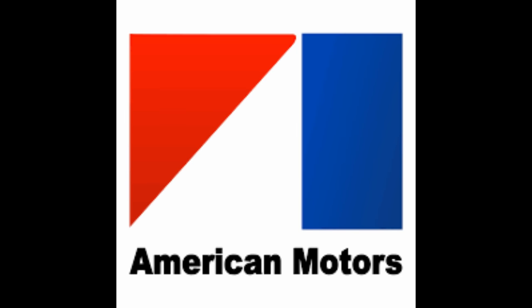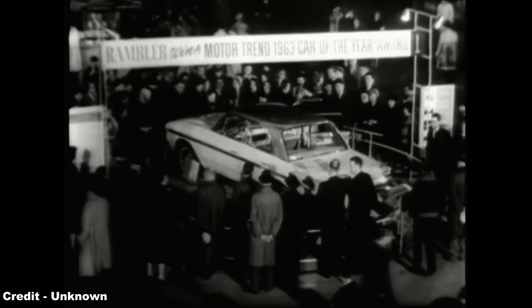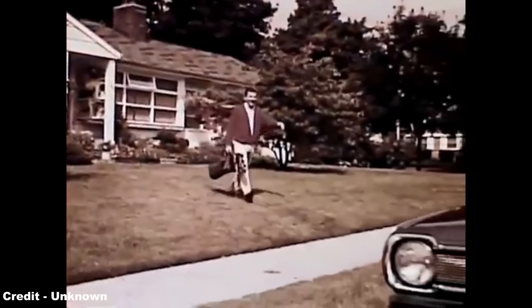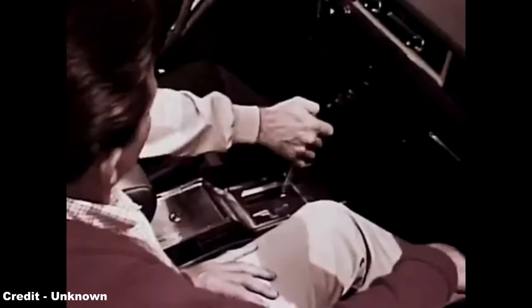Included in this desire for the creation of an economy car was the American Motors Corporation, or AMC, the smallest of Detroit's car firms and one that had been founded in 1954 through the merger of the Nash-Kelvinator Corporation and Hudson Motor Car Company in order to stop themselves from being fully engulfed by Ford, General Motors and Chrysler, the combination of their assets being the largest corporate merger in US history at the time.